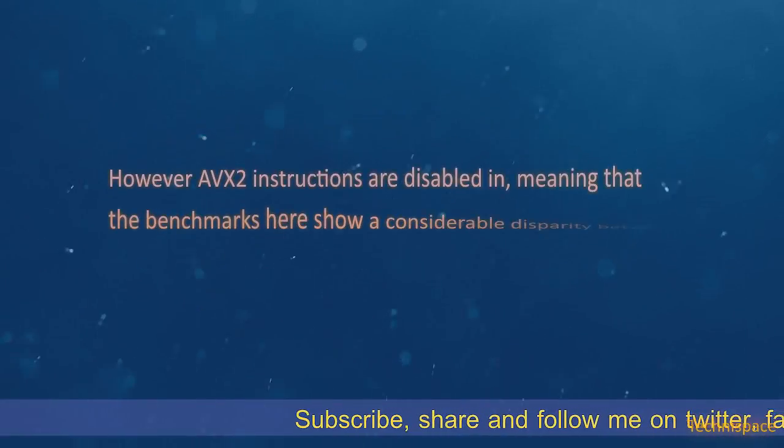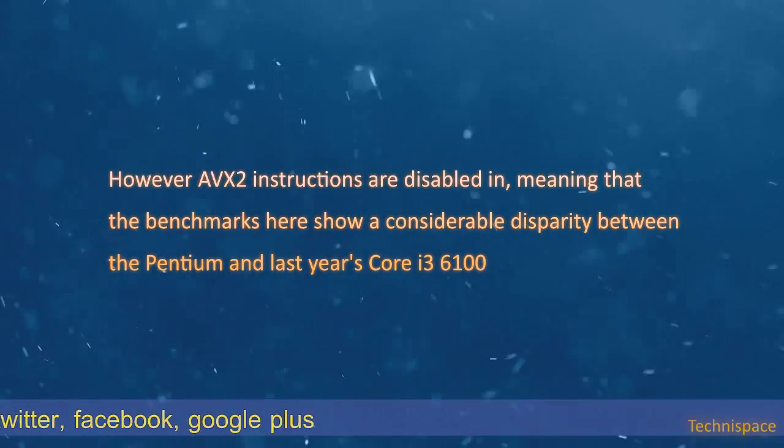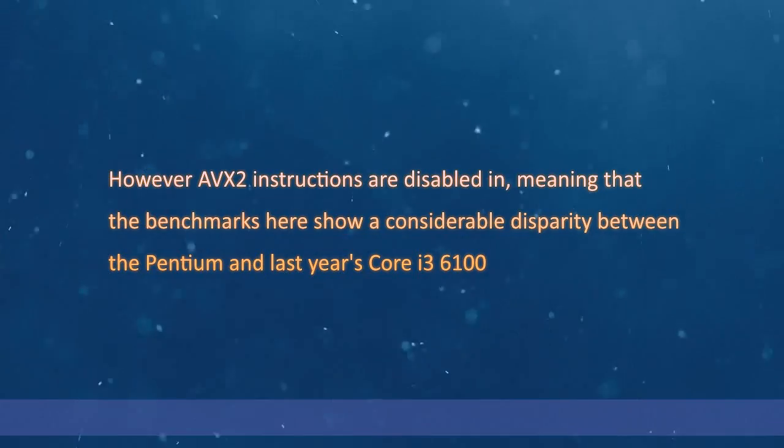However, AVX2 instructions are disabled, meaning that the benchmarks here show a considerable disparity between the Pentium and the Core i3-6100.